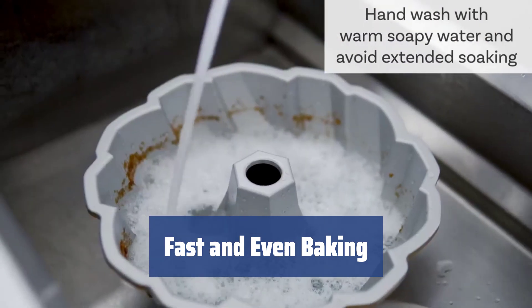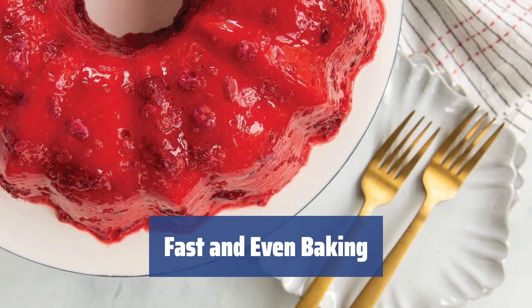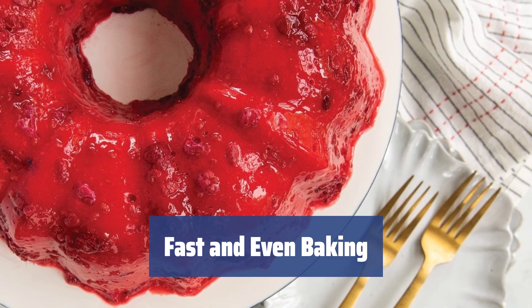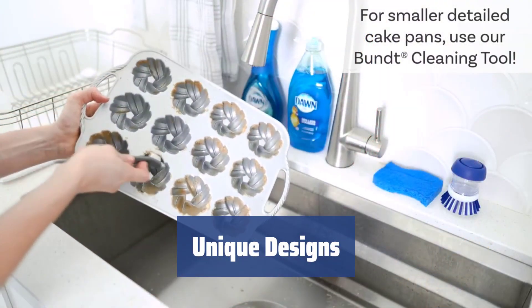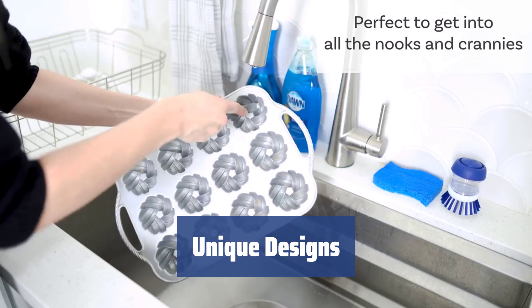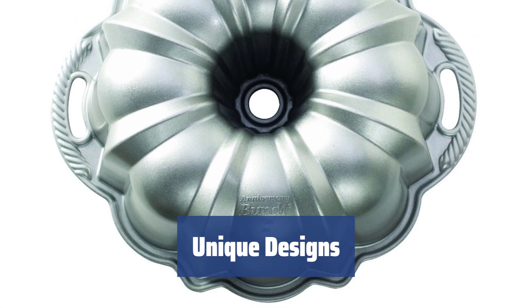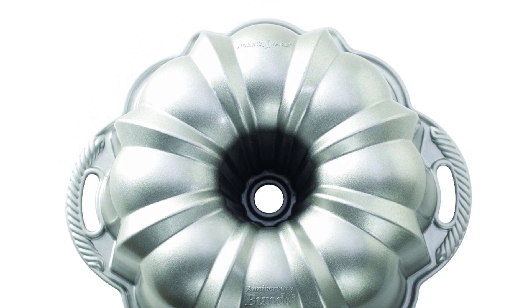This aluminum cake pan warms up fast and evenly, ensuring that your bread and cakes are always baked through and have a golden crust. The non-stick surface also helps in releasing food without damage. Nordic Ware Bundt pans come in various unique designs, including classic, flower, diamond, turban, and cathedral shapes. Your cakes will always be the center of attention with their good taste and unparalleled appearance.